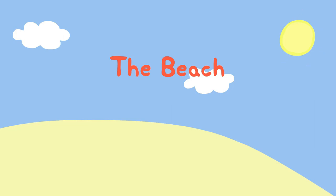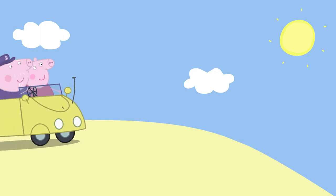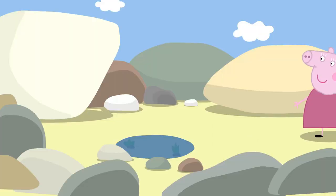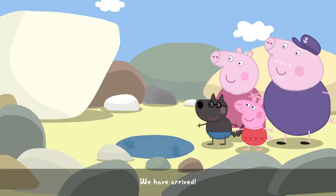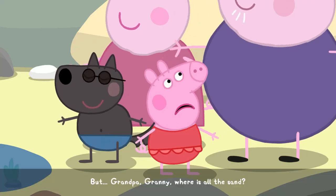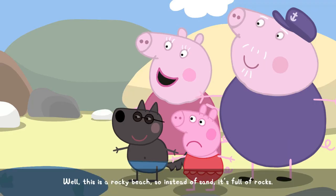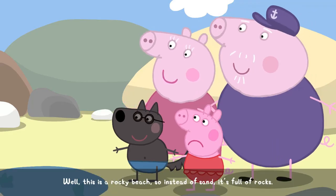The beach! We have arrived! But, Grandpa, Granny, where is all the sand? Well, this is a rocky beach. So instead of sand, it's full of rocks.